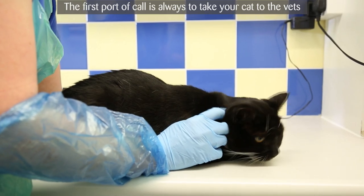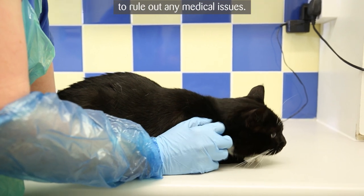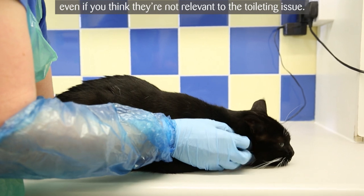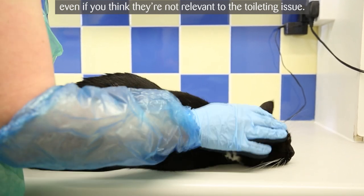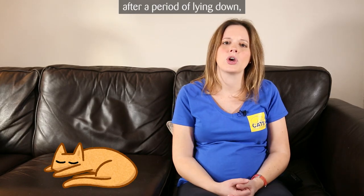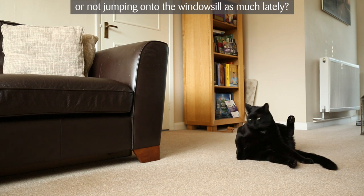The first port of call is always to take your cat to the vet to rule out any medical issues. It's important to mention any change in your cat's behaviour, even if you think it's not relevant to the toileting issue. For example, has your cat been quite slow to get up after a period of lying down, or not jumping on the windowsill as much lately?